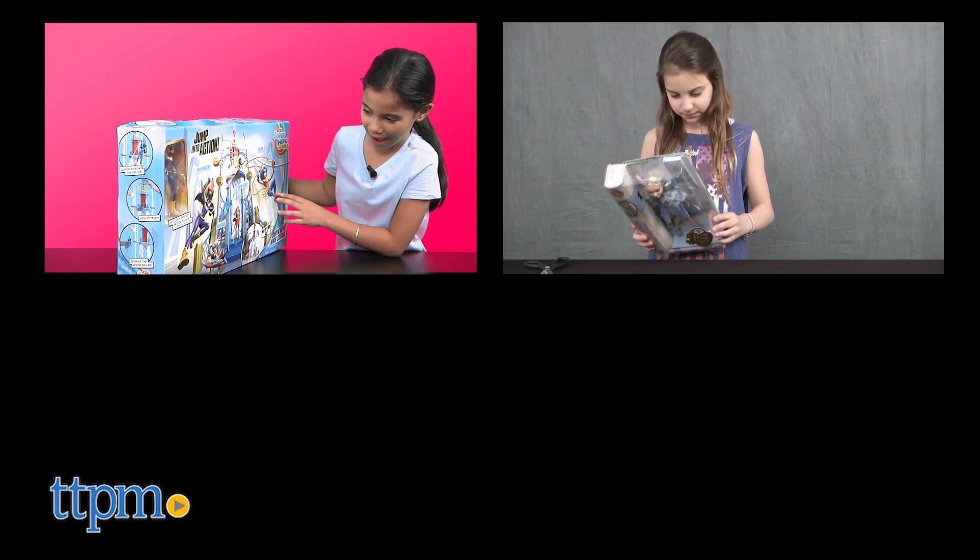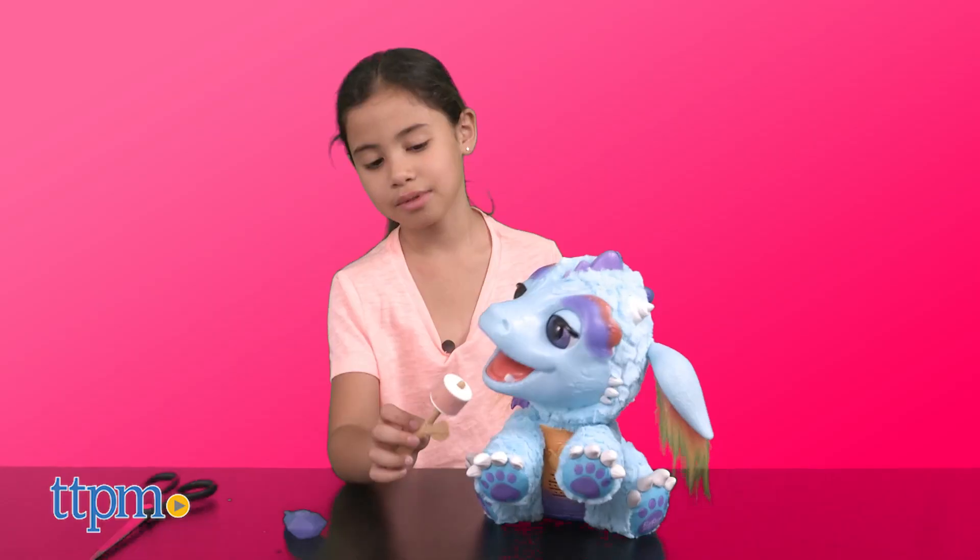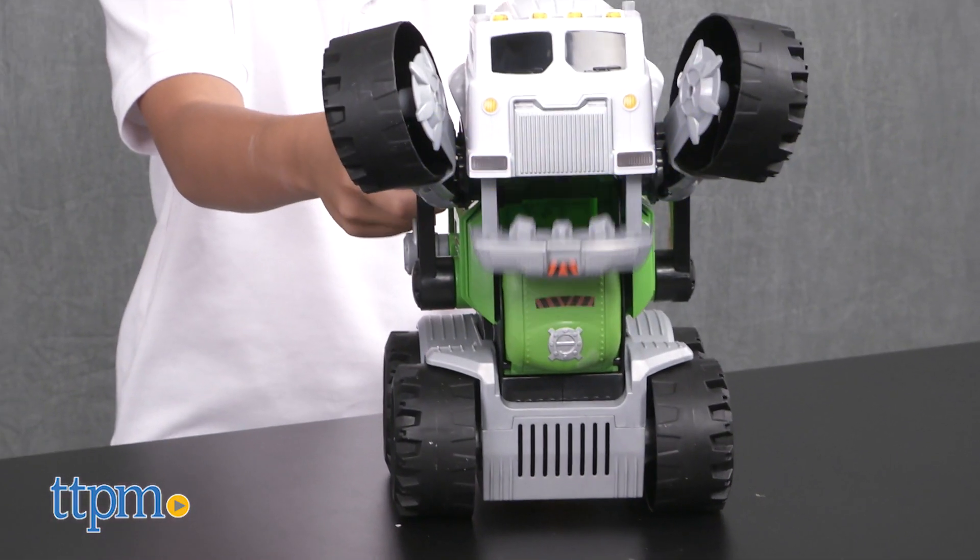Be sure to check out all the reviews of these toys at TTPM and on our YouTube channels. We'd also like to invite you to subscribe to our new unboxing channel, First Look Toys, where you'll be the first to see some of the hottest toys just as they come out. Thanks for watching and have a great month!